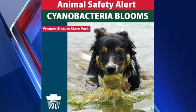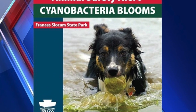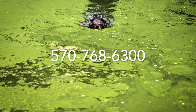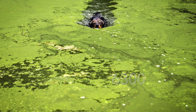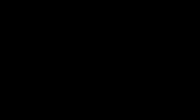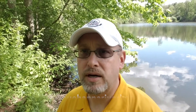If you think that you've spotted cyanobacteria or aren't sure, don't enter the water or let your pets swim in it. Contact the Middle Susquehanna Riverkeeper at 570-768-6300 or email midsusriver@gmail.com. Thanks for joining us today on Study the Susquehanna, a video series by the Middle Susquehanna Riverkeeper Association. For more information, check out our website at www.MiddleSusquehannaRiverkeeper.org.